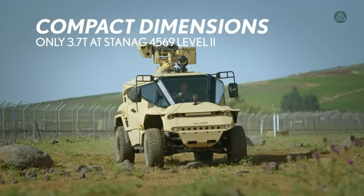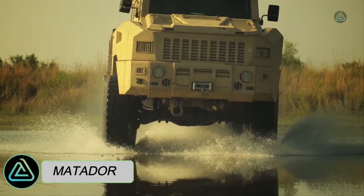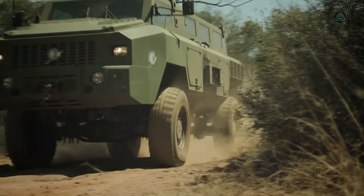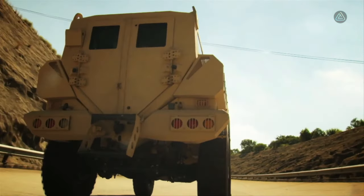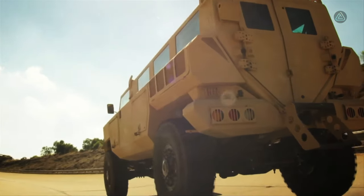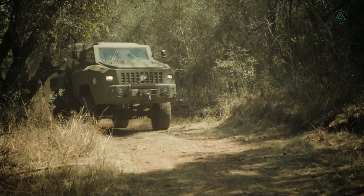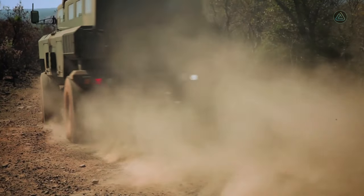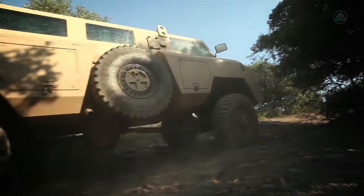The Matador, a high-capacity vehicle crafted by the Paramount Group in South Africa, stands as a testament to innovation. Engineered to navigate challenging terrains and obstacles, it proves indispensable for personnel transport and peacekeeping missions in urban landscapes. Stretching over 6.5 meters and weighing 10.8 tons, the Matador accommodates up to 14 occupants and carries a load of 4.5 tons.